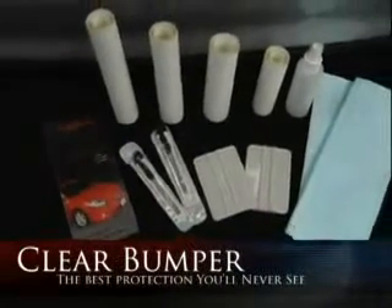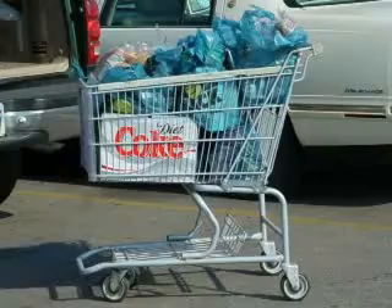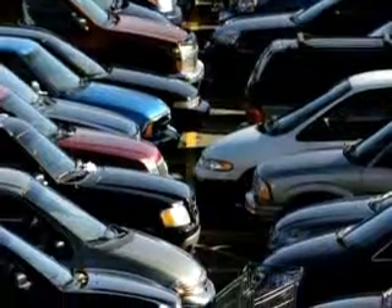Clear Bumper, the best protection you'll never see. Every day our car's paint can be subjected to minor impacts, such as bumper-to-bumper contact, shopping carts, and other minor accidental occurrences.